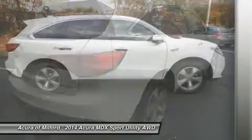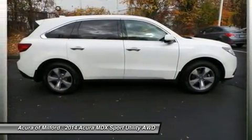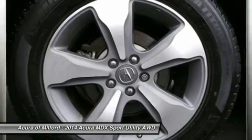Serviced here, Non-Smoker Vehicle, Originally Bought Here, 4 New Tires. Local Trade — buy with confidence. Carfax One Owner. Balance of Original 7 Year / 100,000 Mile Powertrain Warranty.